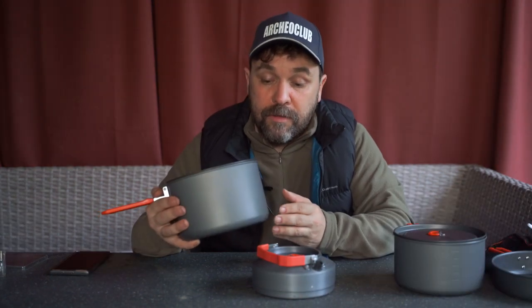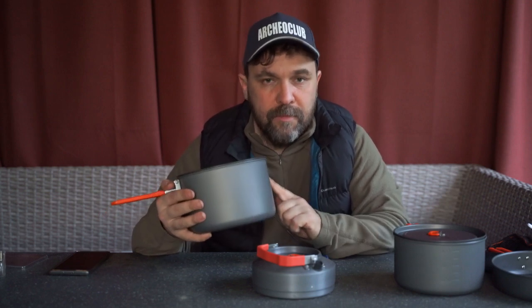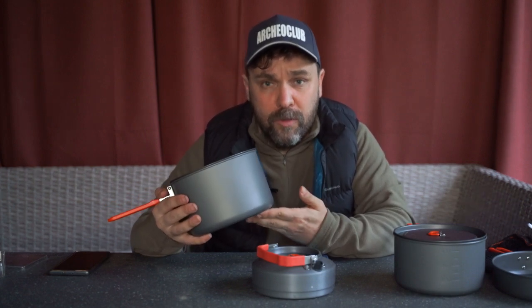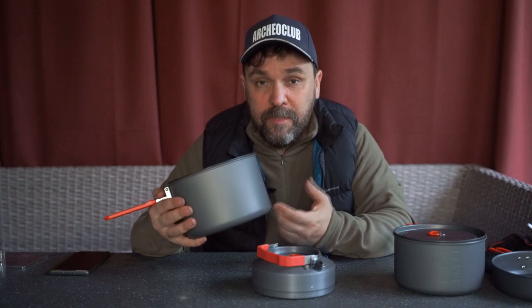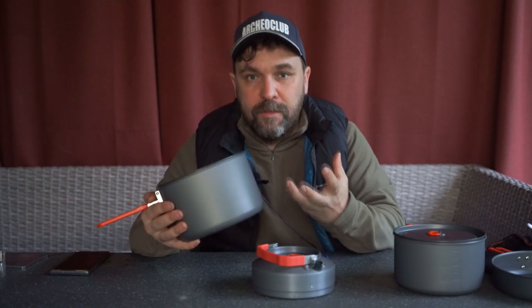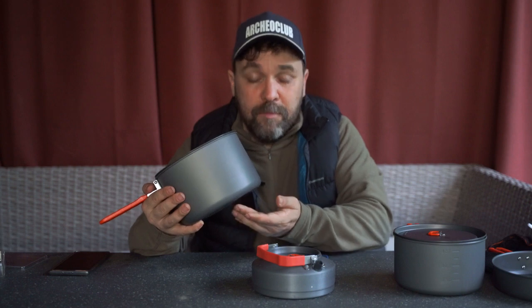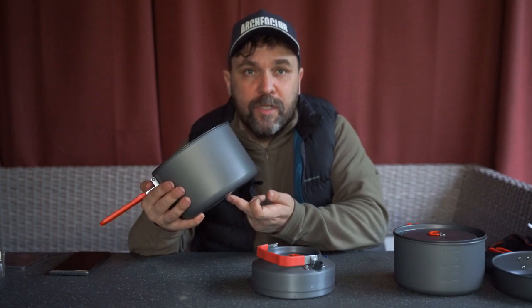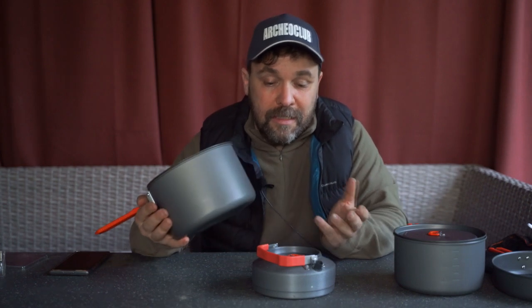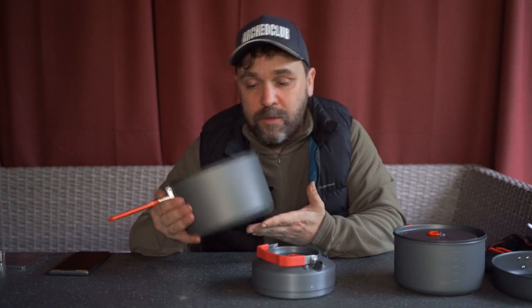Наш опыт готовки в походах на этом и подобных комплектах показывает важную вещь: если посуда имеет тонкое дно — это походная лёгкая посуда — лучше пользоваться плитками с достаточно большой конфоркой, которая даёт большое тепловое пятно. Если пользоваться горелкой с маленькой конфоркой, будет маленькое пятно нагрева, высокая температура в одной точке и еда будет пригорать. Особенно такие продукты, как каша. Мы стараемся либо готовить жидкое — супы, либо то, что можно разводить, то есть в основном кипятить воду.